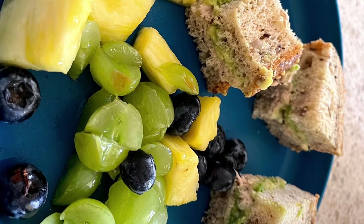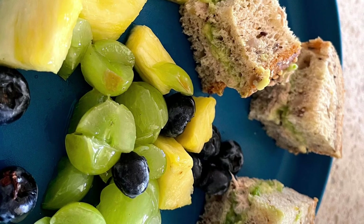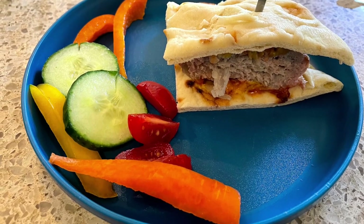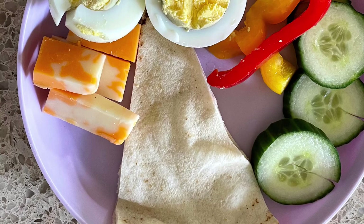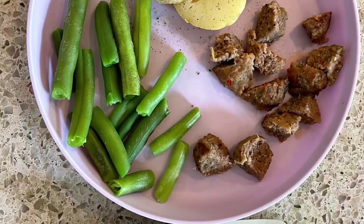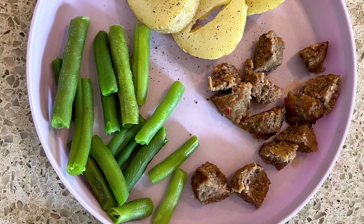Avocado sandwiches with fruit salad on the side. Homemade hamburgers and veggies on the side. Boiled eggs, cheese, pita and veggies. Baked potatoes, sausages, green beans and applesauce.